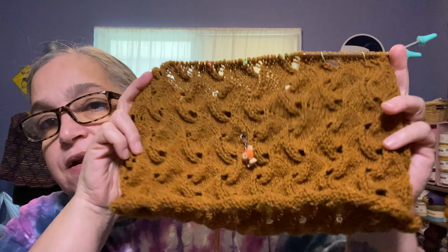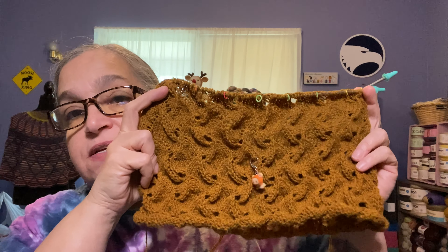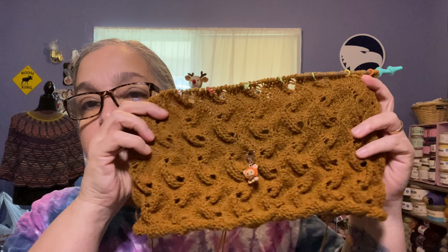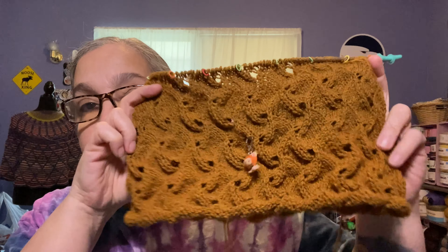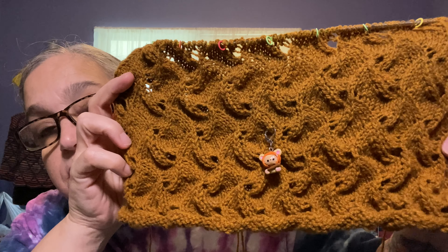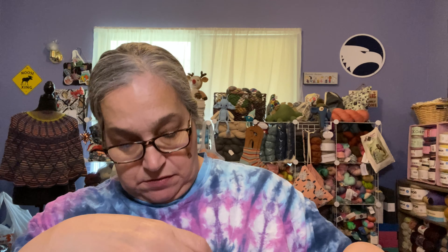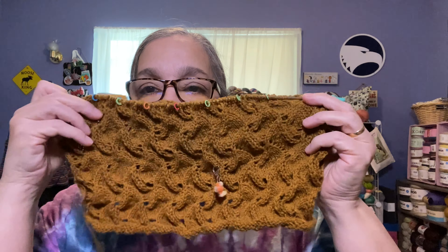I don't remember the hook size I used — it was probably a 4 millimeter or maybe a 3.75, I'm not exactly sure. Here's my cardinal, and I'll be sending that off to my mother in the mail tomorrow.